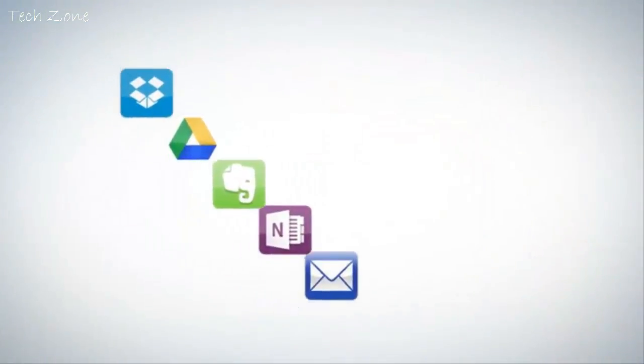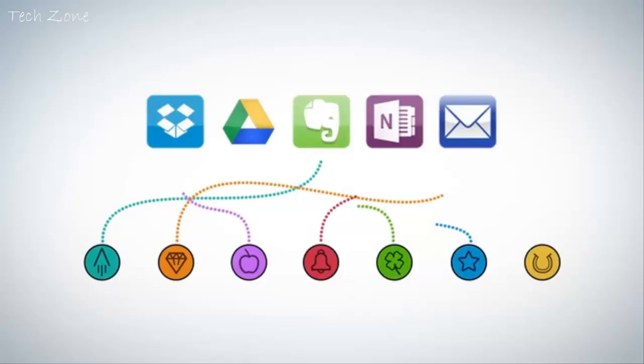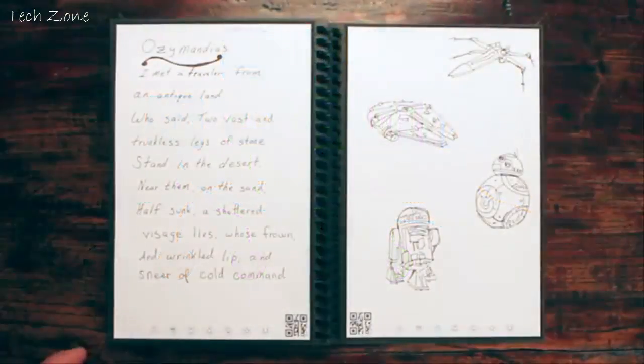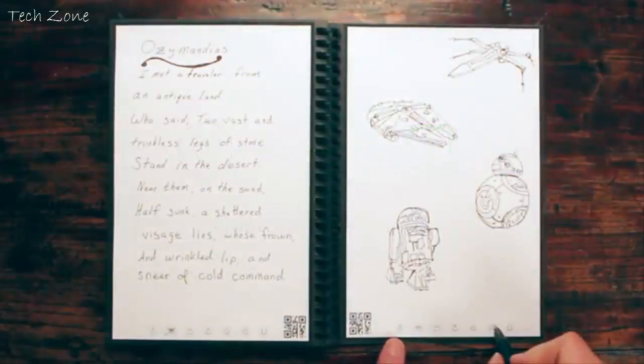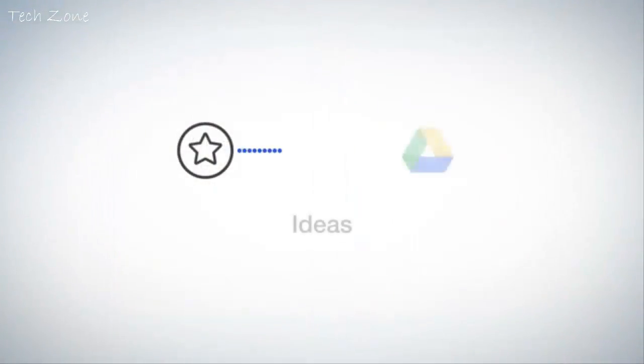Each Wave Notebook page has seven symbols. Set up the Rocketbook app to assign each symbol to a location within Dropbox, Google Docs, Evernote, OneNote, or simply to your email inbox. For example, Jake marks the diamond symbol and the Rocketbook app sends his notes to his customer meeting notes in Evernote. When he's brainstorming, he marks the star symbol, which sends notes to his Ideas folder in Google Docs.